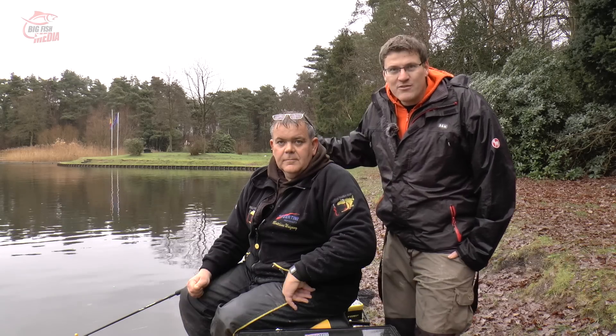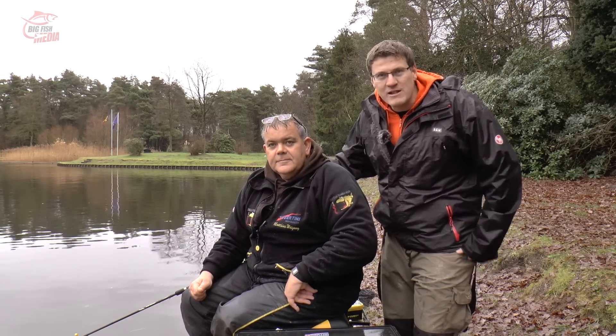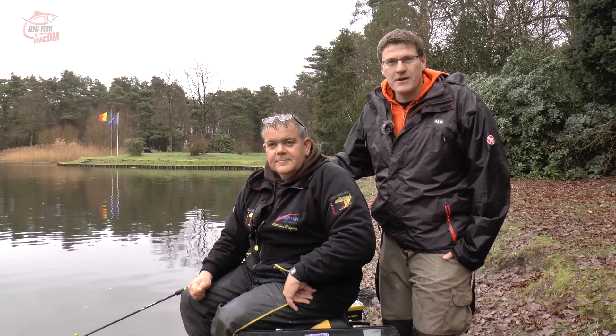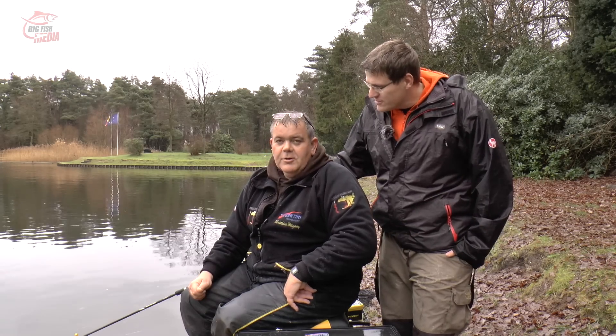Ich begrüße euch, liebe Leute, zu einem neuen Friedfisch-Angeln-Video bei BigFish Media. Ich war mit dem Matthias Weigang heute verabredet. Wir haben schon einen Film in die Kiste gekriegt. Aber der Matthias hat gesagt, es läuft gut heute – heute läuft es richtig gut.